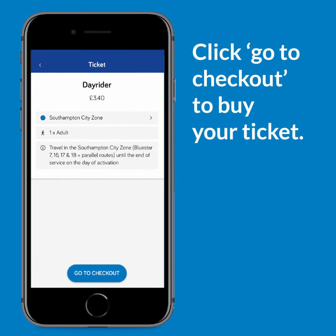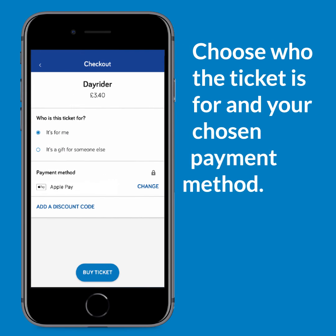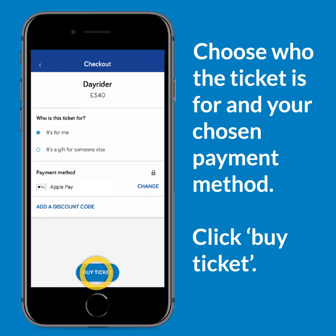Click Go to Checkout to buy your ticket. Choose who the ticket is for and your chosen payment method. You can also add any discount codes here too. To confirm your purchase, click Buy Ticket.